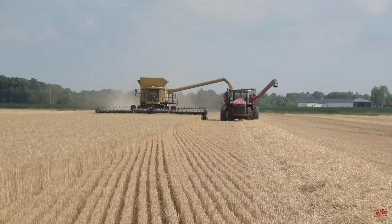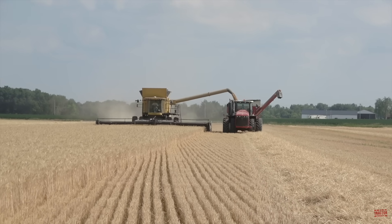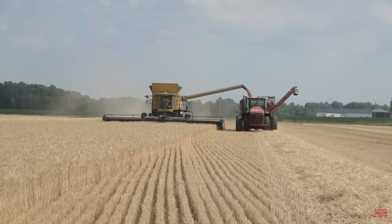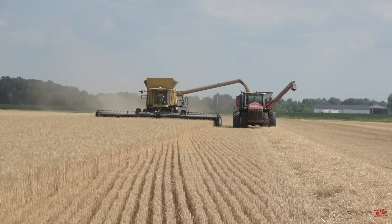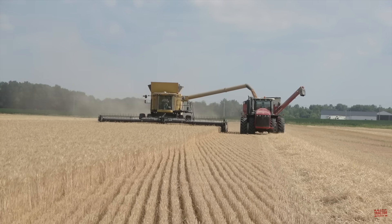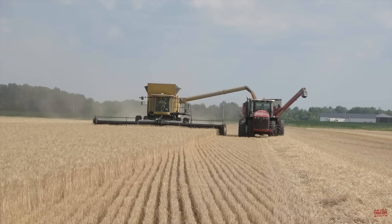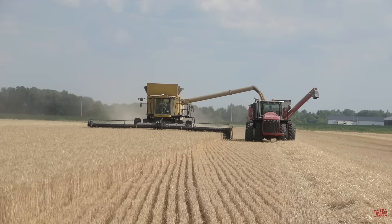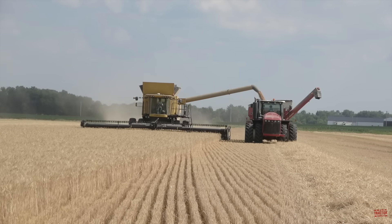Hi Big Tractor Power fans. This video comes to you from a winter wheat field located in southeastern Illinois, where a 502 engine horsepower Challenger 560C combine with a 350-bushel storage capacity is harvesting winter wheat 40 feet at a time with a MacDon FD70 draper head.